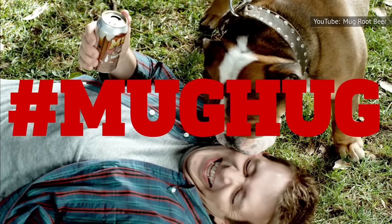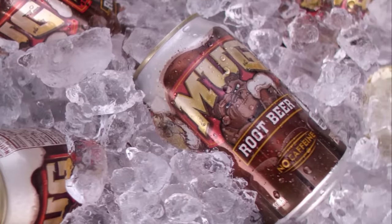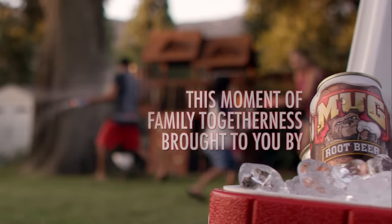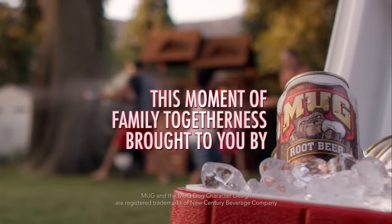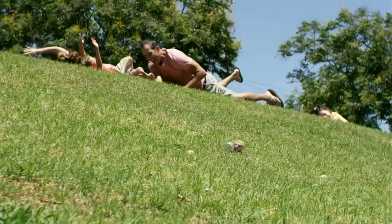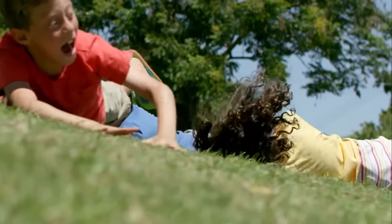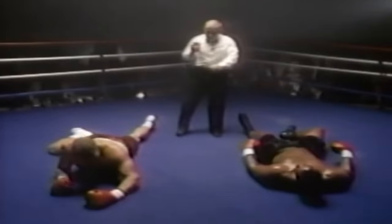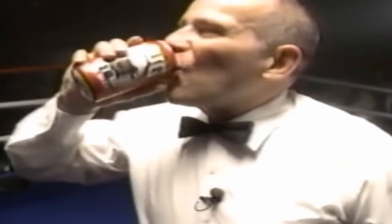The problem that sinks Mug is its inescapable sweetness. Root beer is supposed to be somewhat sweet, but Mug just goes way too far in that direction. Instead of a rich, complex flavor profile, it tastes like carbonated sugar water. When it first hits your taste buds, the sweetness is immediately off-putting. And tragically, the aftertaste manages to somehow be even sweeter. Unless you have a truly battle-hardened sweet tooth, you'll be ready to move on after only your first sip of this sugary disaster.